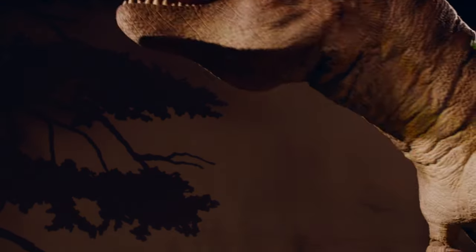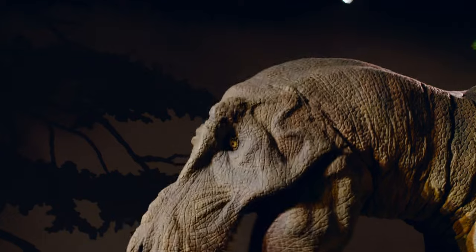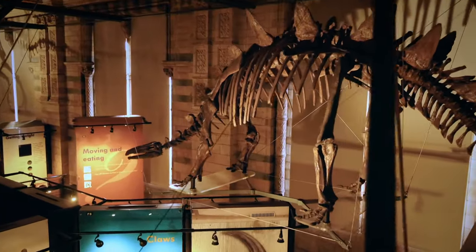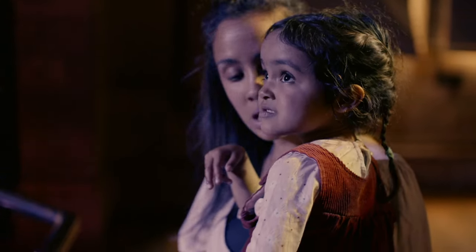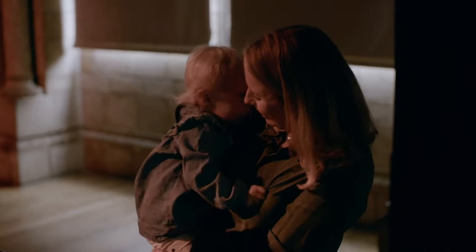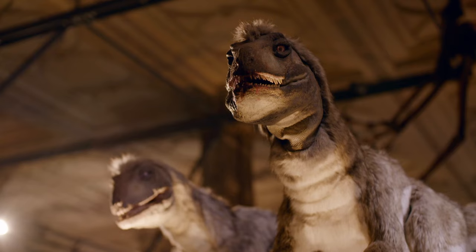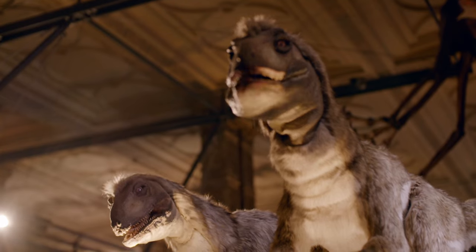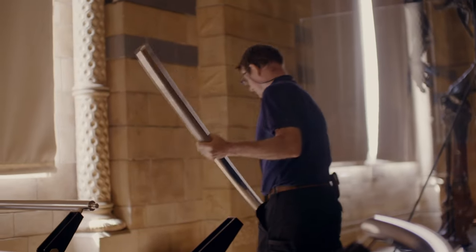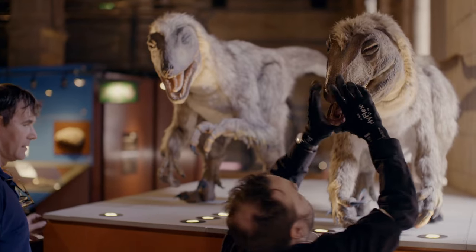The dinosaur gallery is one of the most popular and terrifying spaces in the museum, housing skeletons of T-Rex and Triceratops alongside life-size animatronic models. So if something goes wrong, it's a big problem. This morning, engineers Alex and Glenn have had an urgent call-out to one of the malfunctioning robotic dinosaurs.